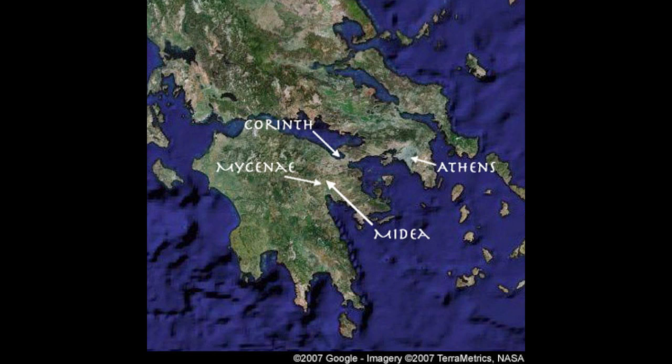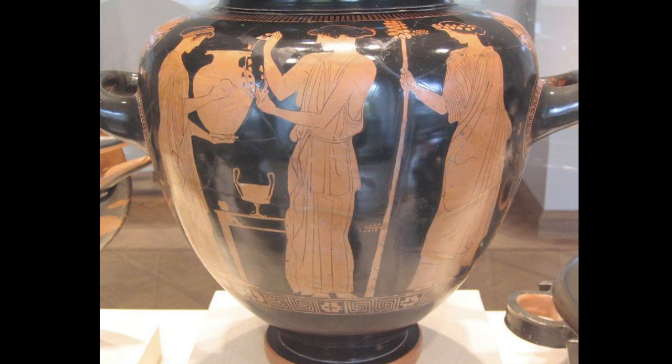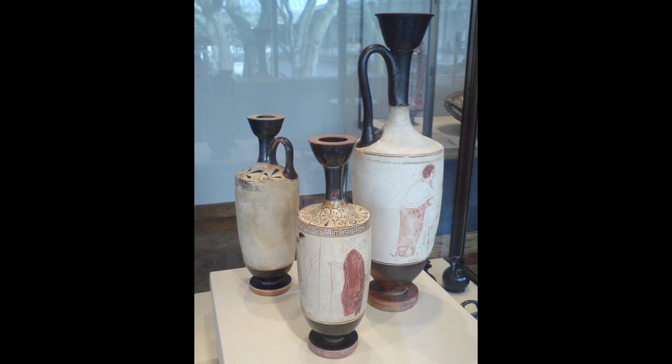White groundware? You've got your black figure vase painting and your red figure vase painting, and then you've got your white groundware, because the figures are on a white background. And "ware" is just the fancy word for ceramics — like dinnerware.